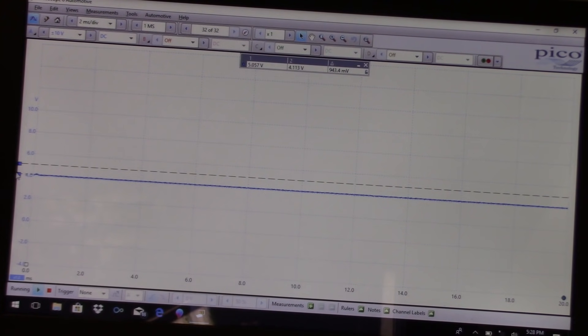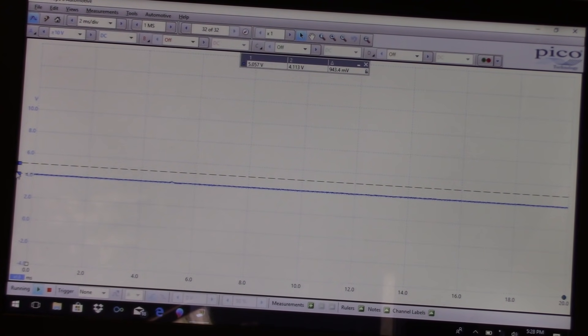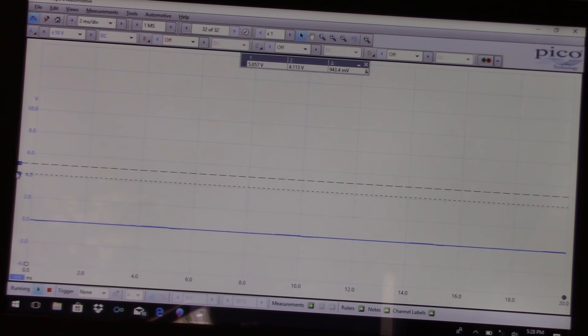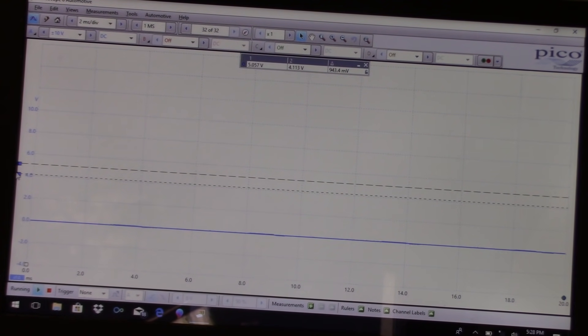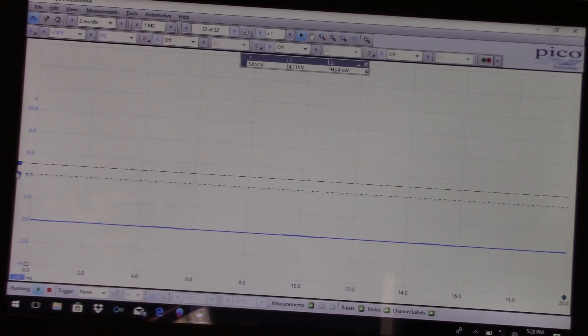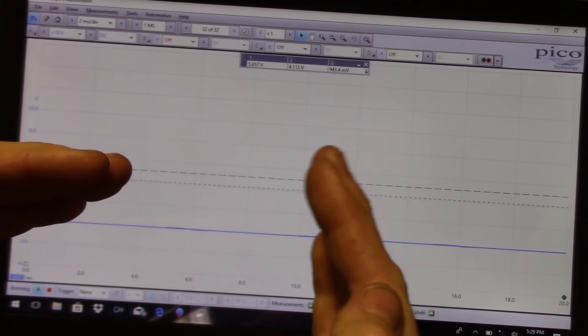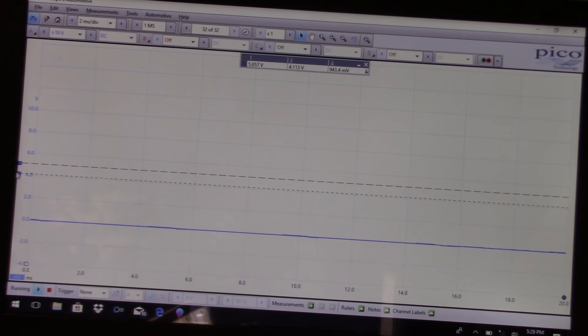I'm going to unplug the connector and when I do I expect the voltage to drop — and yes it does. Now I have an LED test light hooked up to battery positive to see if we can get a light. With four-point-something volts on the ground when it's plugged in, I bet we won't. What's happening is the five-volt reference is coming in, there's no ground, so it just passes straight through — that's why we have 4.1 volts on the ground. Could be a bad ground at the computer or a broken wire.